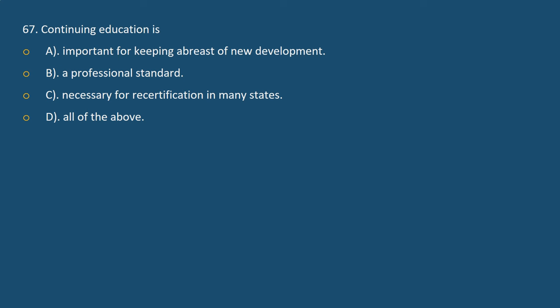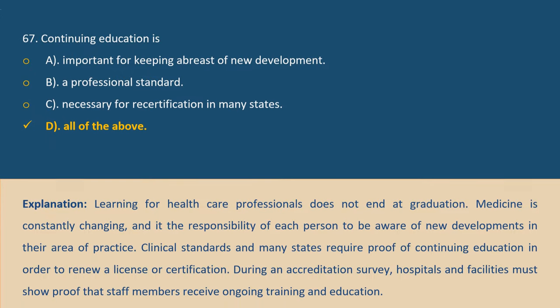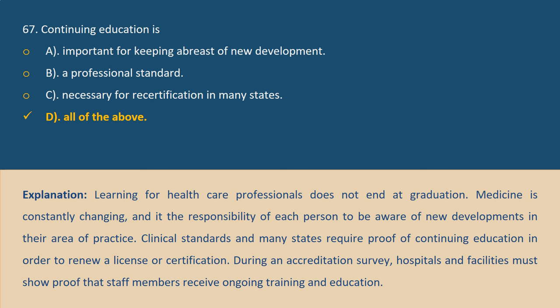Question 67. Continuing education is: A. Important for keeping abreast of new developments. B. A professional standard. C. Necessary for recertification in many states. D. All of the above. Answer D. Explanation: Learning for healthcare professionals does not end at graduation. Medicine is constantly changing, and it is the responsibility of each person to be aware of new developments in their area of practice. Clinical standards in many states require proof of continuing education to renew a license or certification. During an accreditation survey, hospitals and facilities must show proof that staff members receive ongoing training and education.